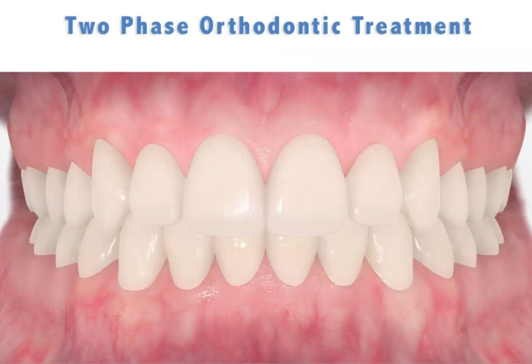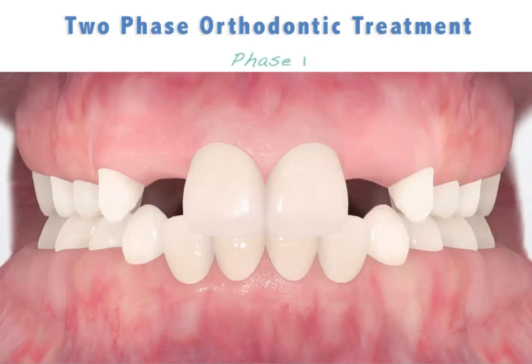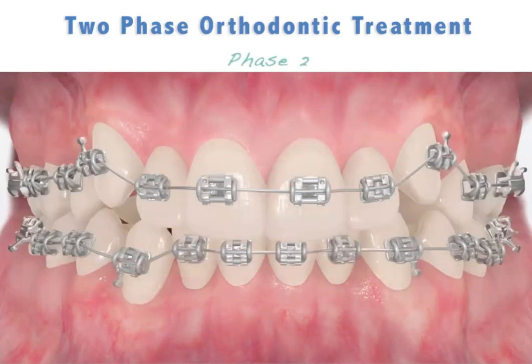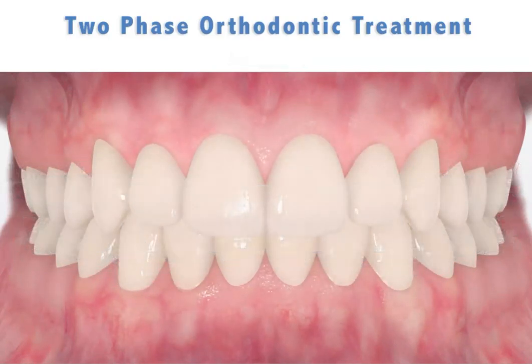Remember, two separate phases of treatment were necessary to produce this beautiful result. Phase one: early treatment for growth modification before all of the permanent teeth have erupted. This was an example of a case with an underdeveloped upper jaw. However, there are many other growth problems requiring an early first phase. Phase two, or final phase, after all of the permanent teeth are present for final tooth alignment.